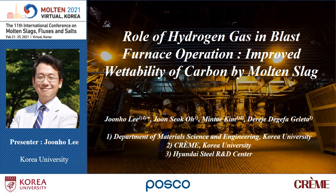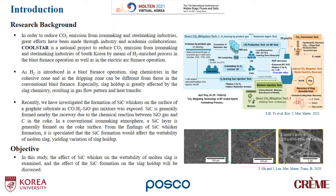The co-authors are Junseok Ho, my former student, Min Tae Kim, master student, and Dereze Dege Pajeleta, my PhD student.